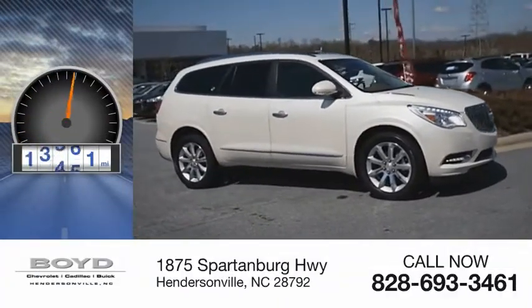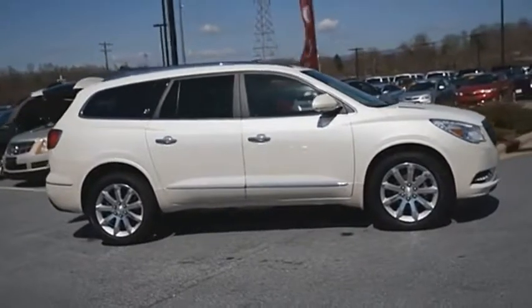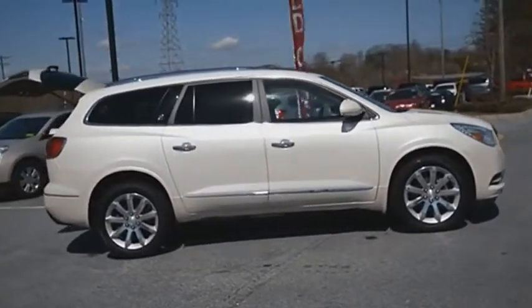This vehicle has less than 40,000 miles. The Enclave offers 3 rows of seats, standard, with seating for up to 8 passengers.